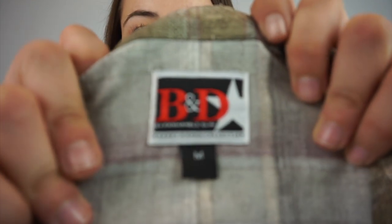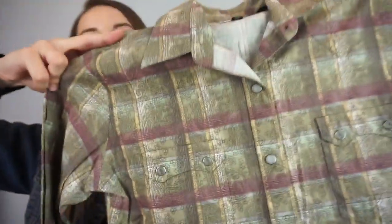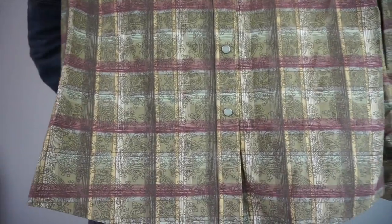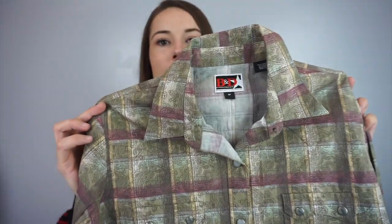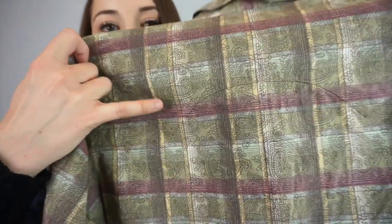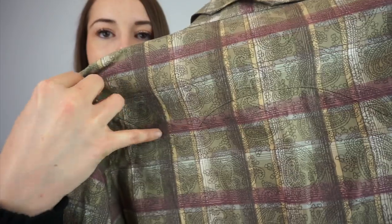Here's the other Brooks and Dunn Panhandle Slim — this one's a size medium. It's Pearl Snap — I believe this one's women's — and it's a paisley plaid print. It has this little outline detail on the back. It's nice.